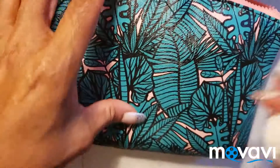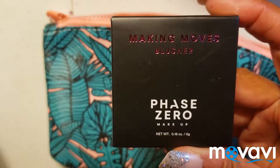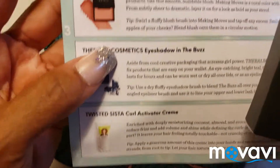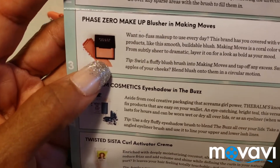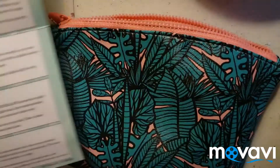The next thing I'm pulling out is the Making Moves Blusher in Phase Zero. It looks like it's kind of a mauve color, and it comes in a box.